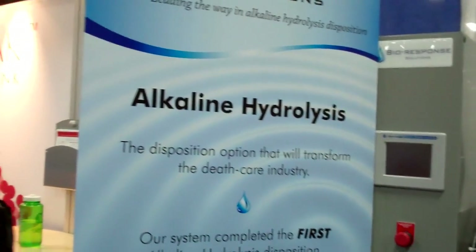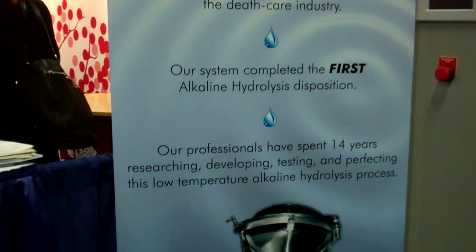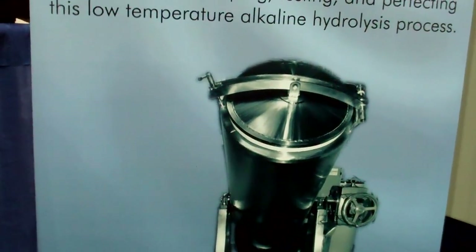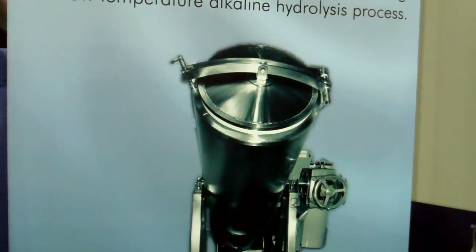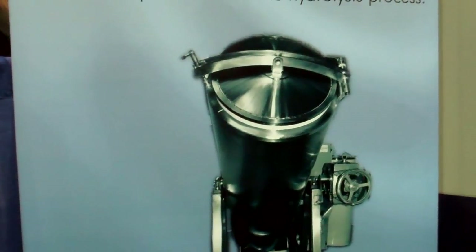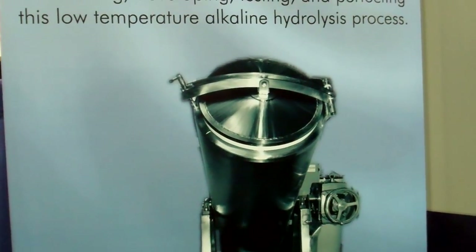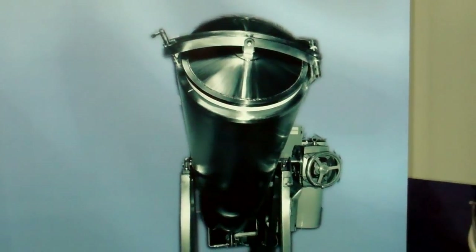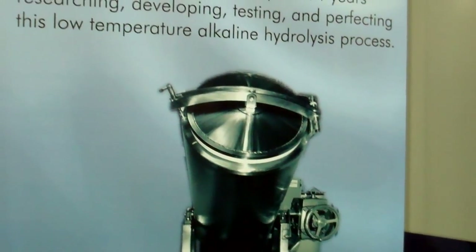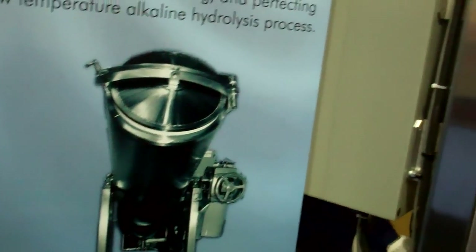Now on your display here, this is a human system picture. So this container tips? Yes, as part of the process. The body is loaded horizontally into the system and the vessel is closed. Then the system is tilted to an angled operating position, and that helps achieve a better process with alkaline hydrolysis.